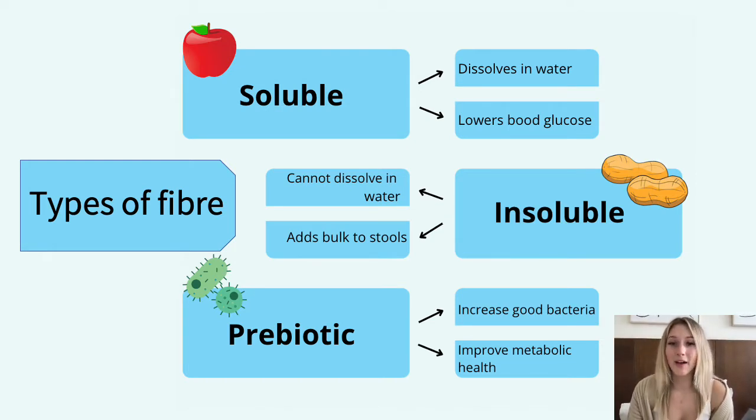On the other hand, we have prebiotic fibers, which is a type of fiber. This feeds the good bacteria to multiply and grow in the large intestine and pass through the gastrointestinal tract undigested. This can help with digestive issues, boost the immune system, prevent certain diseases and improve your metabolic health.